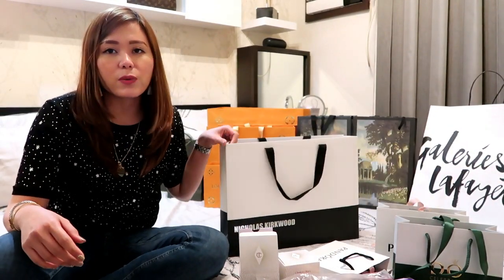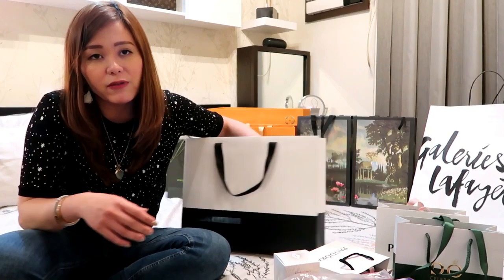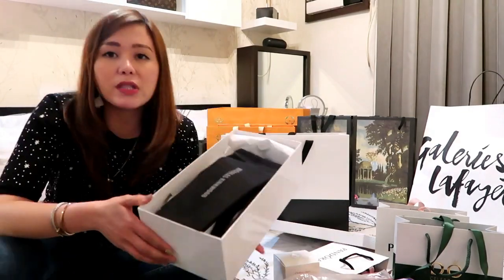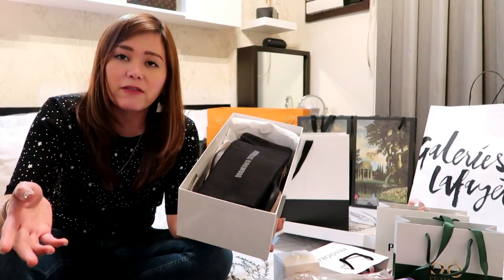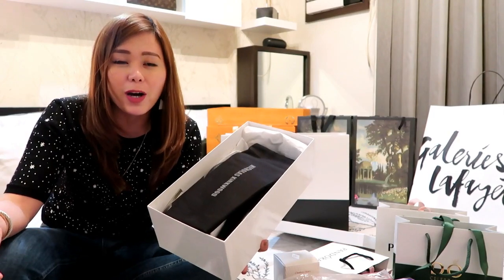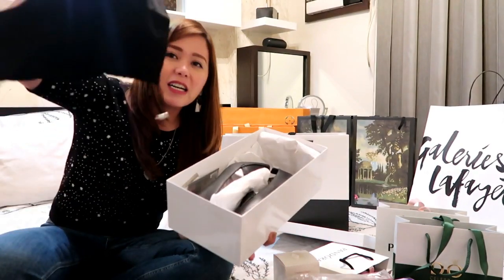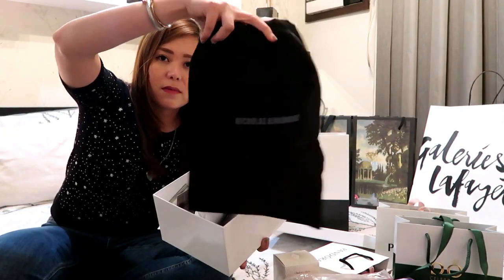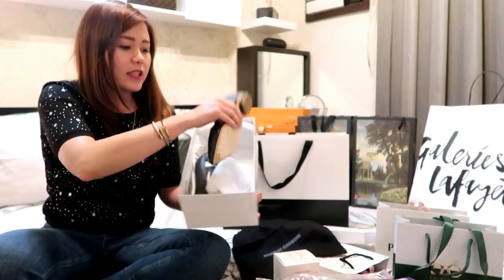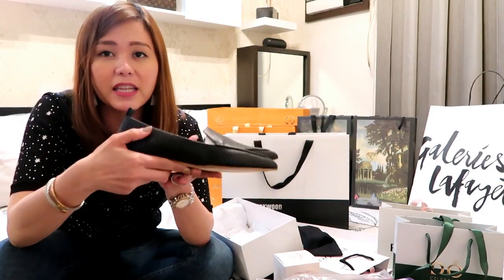So I learned that Nicholas Kirkwood is a designer from London. The shoes are made from Italy. I was in Bond Street, which is their flagship store. Actually, my husband was very kind enough to email them to ask about stock, and they replied that they have the black one in my size. So this is the bag with the Nicholas Kirkwood name on it. And these are the shoes — flats, but pointed also.